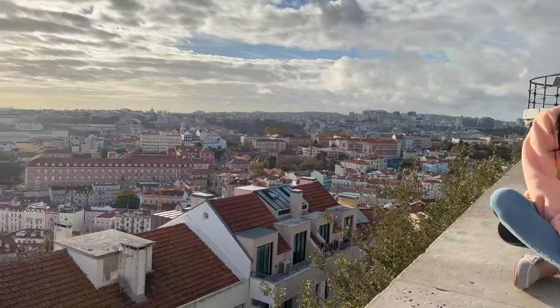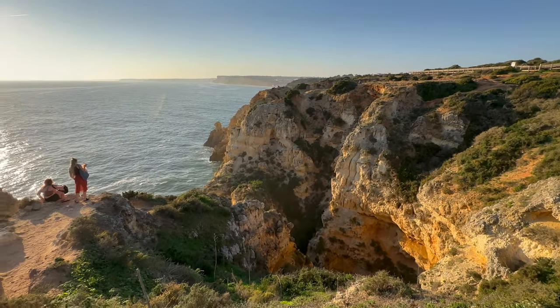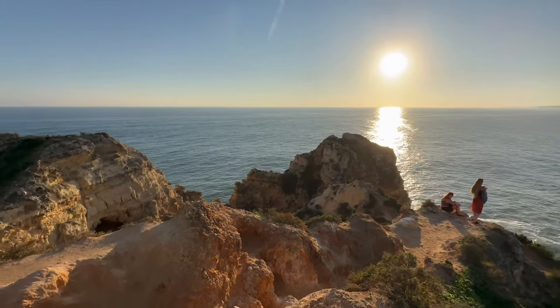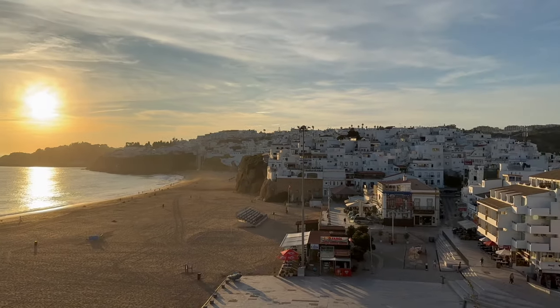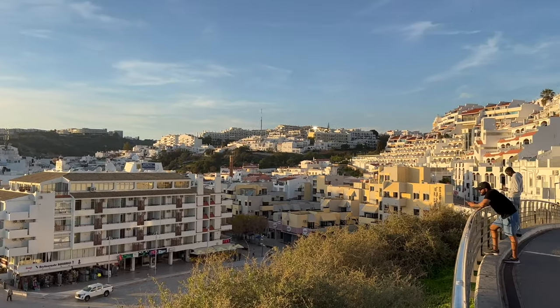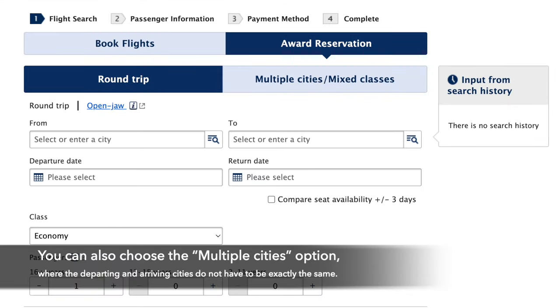Let's delve into how I secured this remarkable flight. I utilized 88,000 ANA points and a mere 5,400 Japanese yen, which turned out to be an incredible deal. In fact, this might just be the most affordable long-haul round-trip business class option available using points. If you were to book the same flight through other Star Alliance partners like Air Canada or United, the redemption points would be significantly higher. However, there's a catch: when booking with ANA, you must commit to the full round-trip.